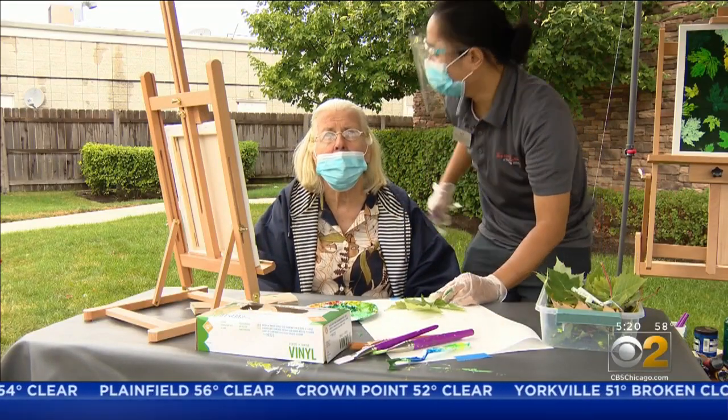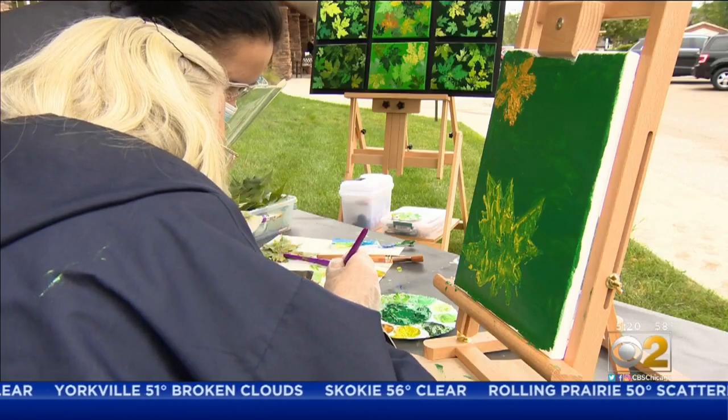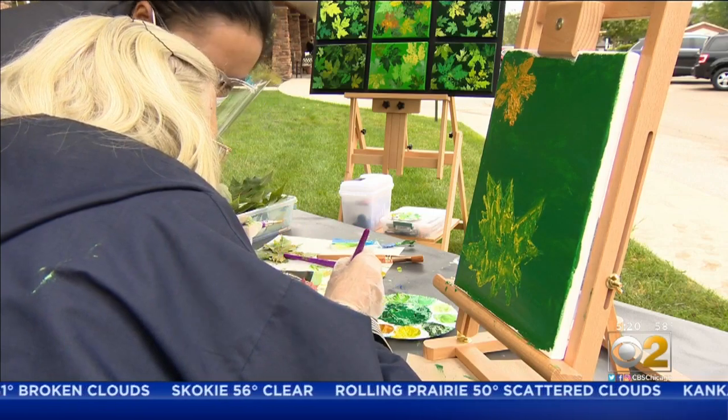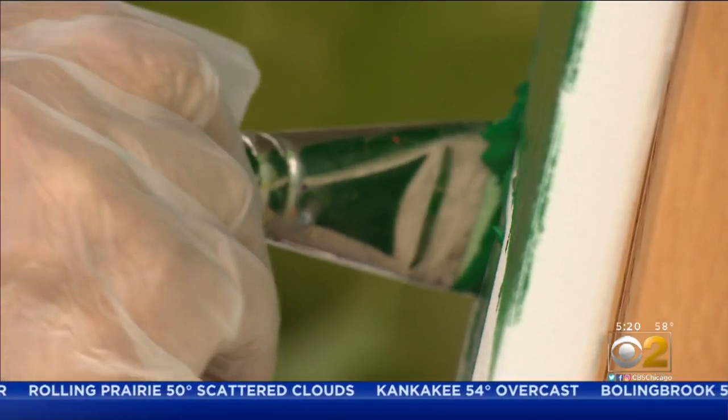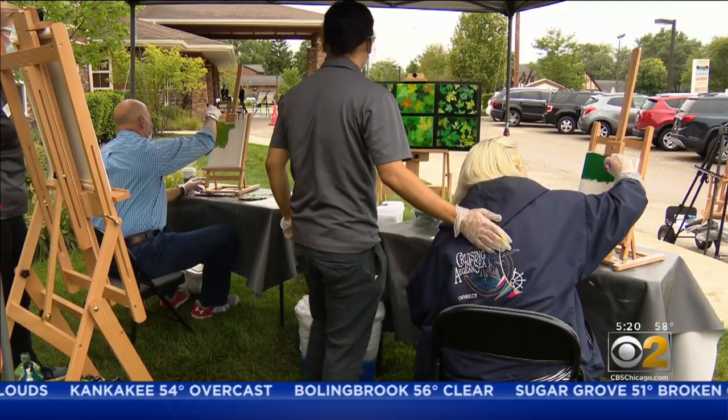Holy s**t. Mom has a lot of personality. Always has. Excited for fall? Oh, of course. I'm excited for every day. Having the opportunity to do the different artwork has been good for us as a family when we would come to see her.